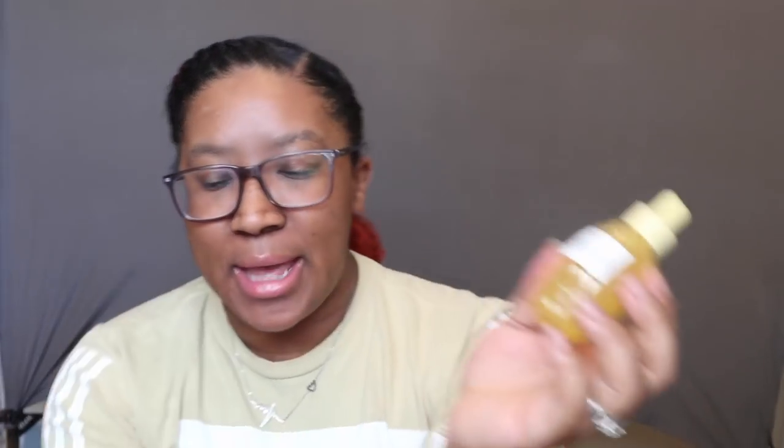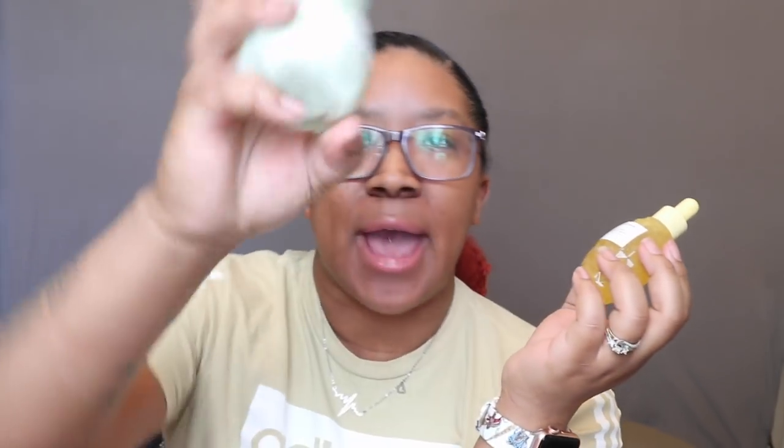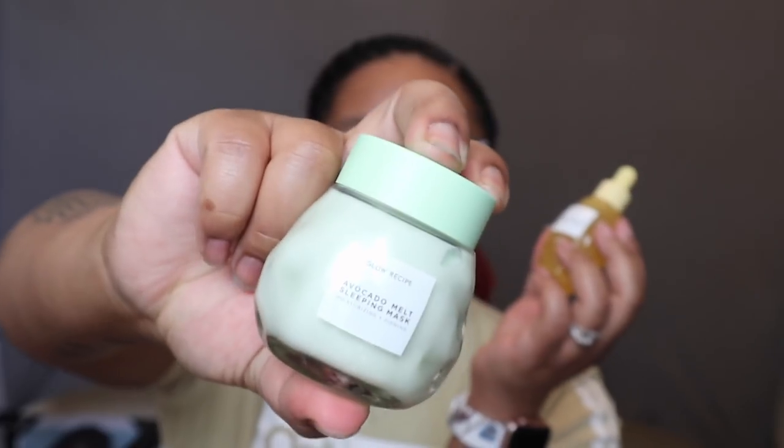I've become a big fan of Glow Recipe, so I spent a ridiculous amount on their Pineapple Sea Brightening Serum. I also got their avocado mask — it's been one of my faves lately. Since it was 20% off in the sale I figured I'd get it while I could, because it's crazily expensive at full price. That's it for skincare.